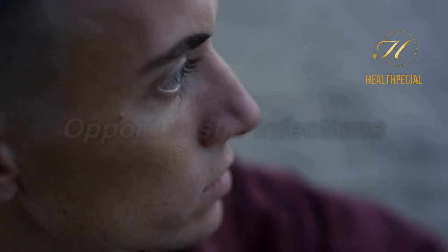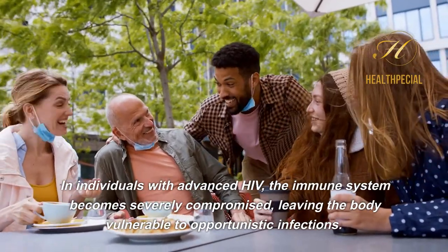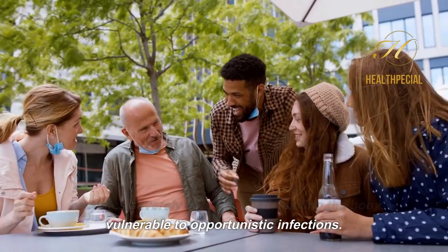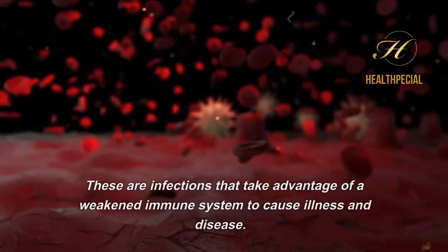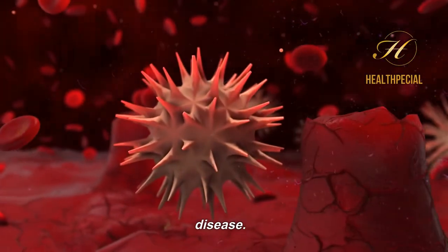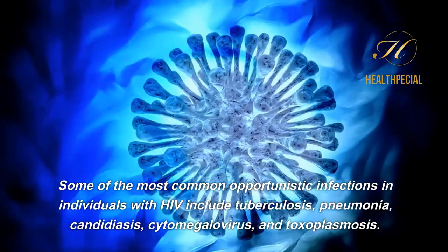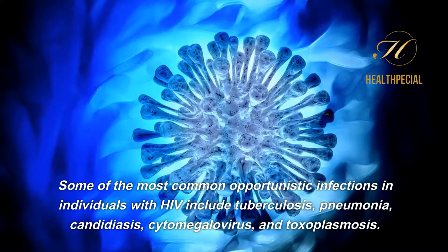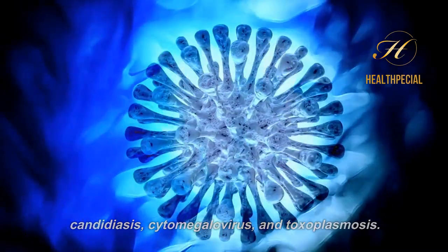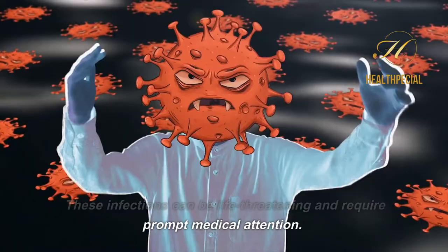Opportunistic Infections. In individuals with advanced HIV, the immune system becomes severely compromised, leaving the body vulnerable to opportunistic infections — infections that take advantage of a weakened immune system to cause illness and disease. Some of the most common opportunistic infections in individuals with HIV include tuberculosis, pneumonia, candidiasis, cytomegalovirus, and toxoplasmosis. These infections can be life-threatening and require prompt medical attention.